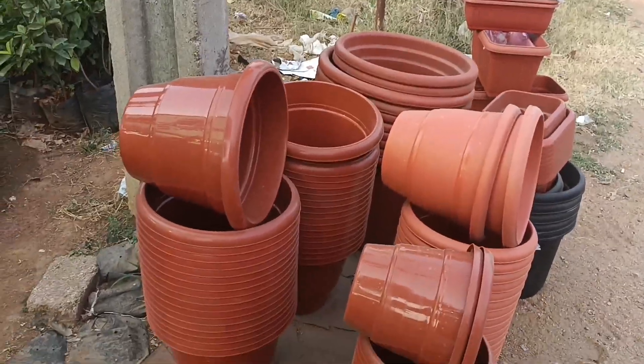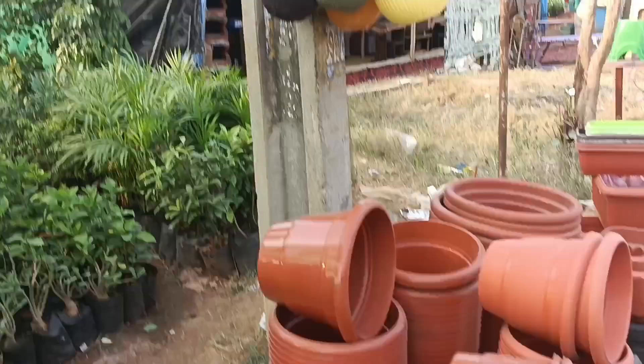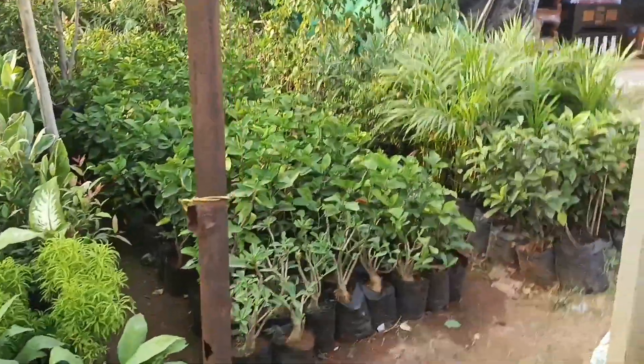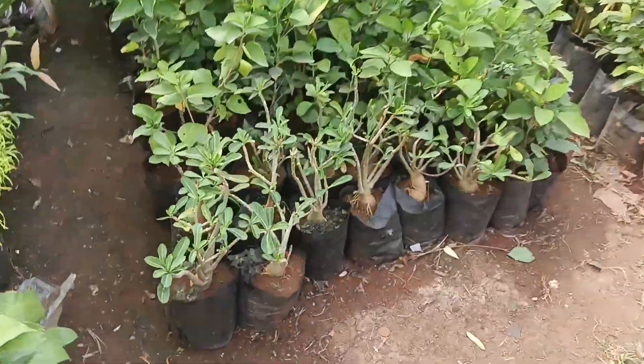I am going to make a lot of discount for you. If you are going to buy these plants from this table, you can easily get a discount of 5 to 10 rupees in this place.